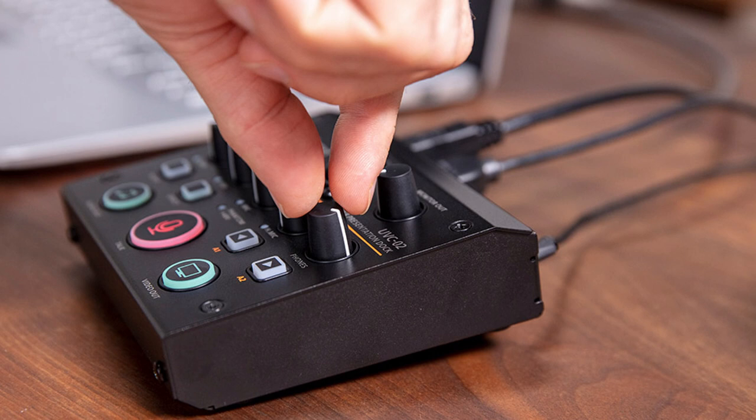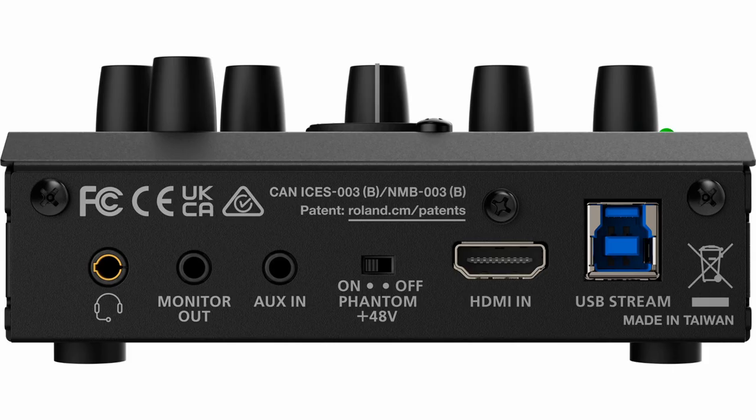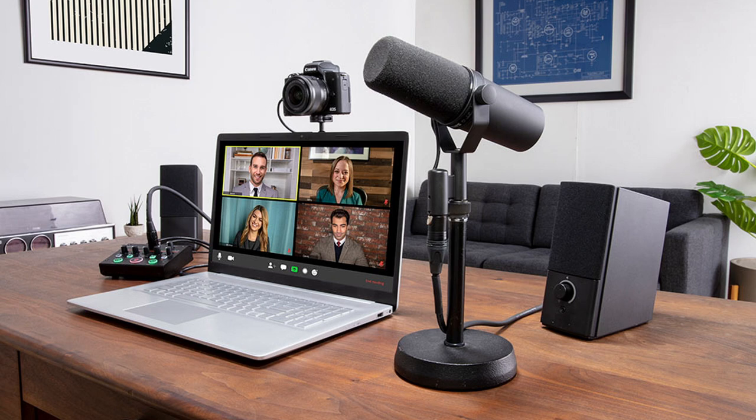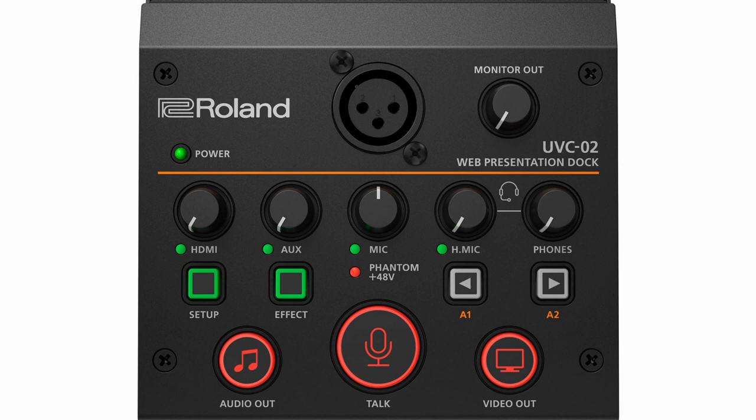The compact UVC-2 is a desktop control hub that allows users to connect an HDMI camera, professional microphone, and other audio sources and send them directly to computer-based meeting and streaming platforms via a single USB cable. It also includes a panel full of hands-on knobs and switches, providing quick hardware control of levels, audio and video muting, sound effects, and more.